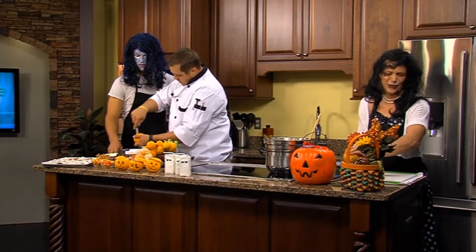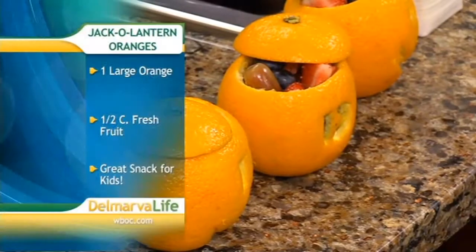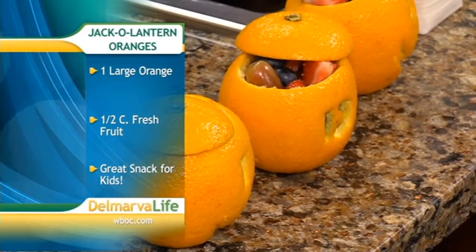Are we just gutting it? Yep, just like that. We're going to take it out just like a pumpkin. It's messy — if you could do it over a sink, I would really recommend it.